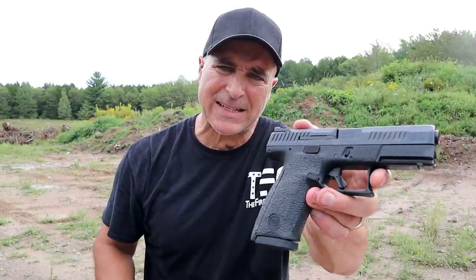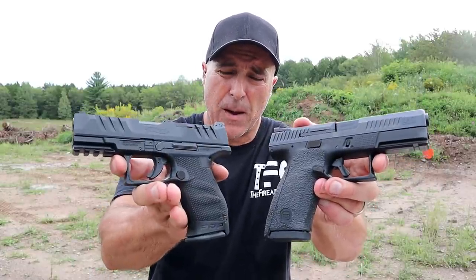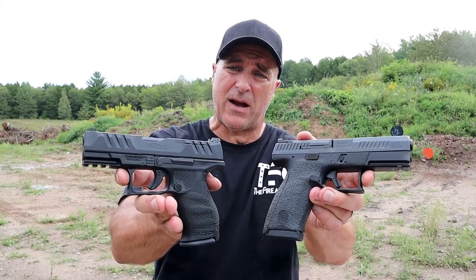Hey there friends, thanks for checking in. After ranging out, we're going to do a range comparison with the CZ P10C versus the Walther PDP — both compact size striker-fired handguns that many people rave about.